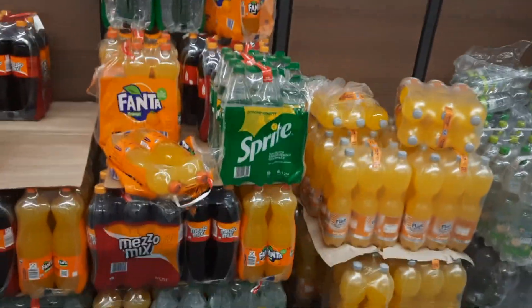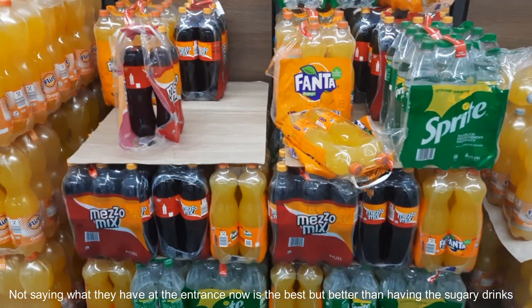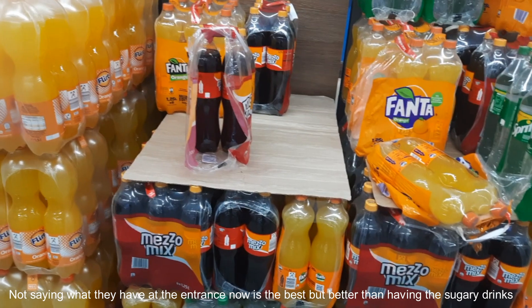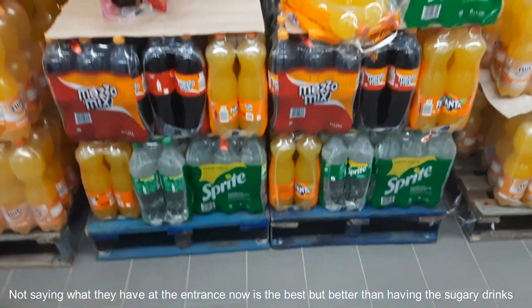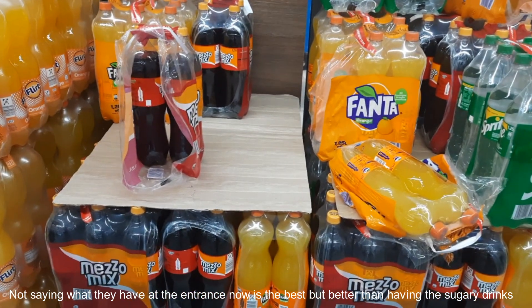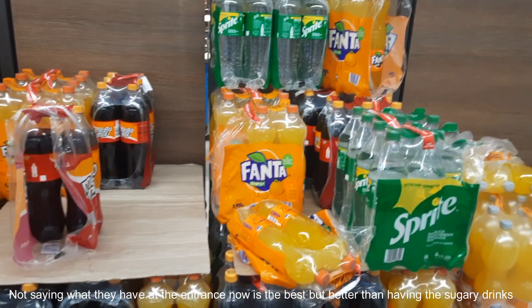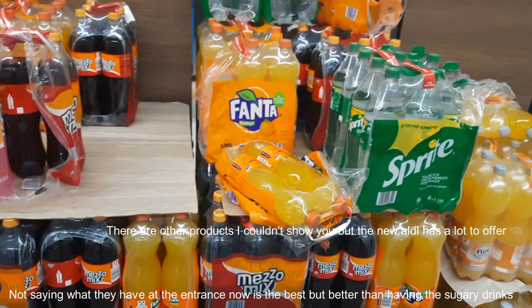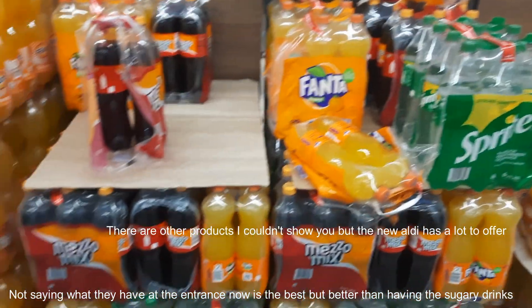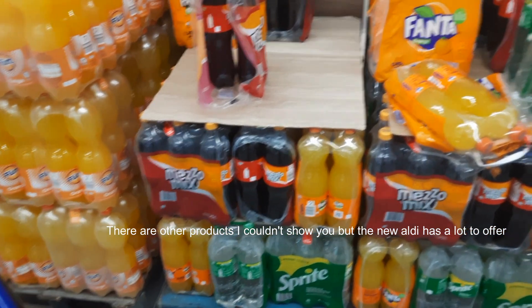One thing I really like now is that when you enter Aldi, the first thing you see is not fizzy drinks. In the old Aldi you had loads of fizzy drinks — sugary products — right at the entrance. But this time they're more hidden; you have to walk through to find them. At the entrance you now have bread and things like that. So fizzy drinks and sugary products are more hidden, which is good.